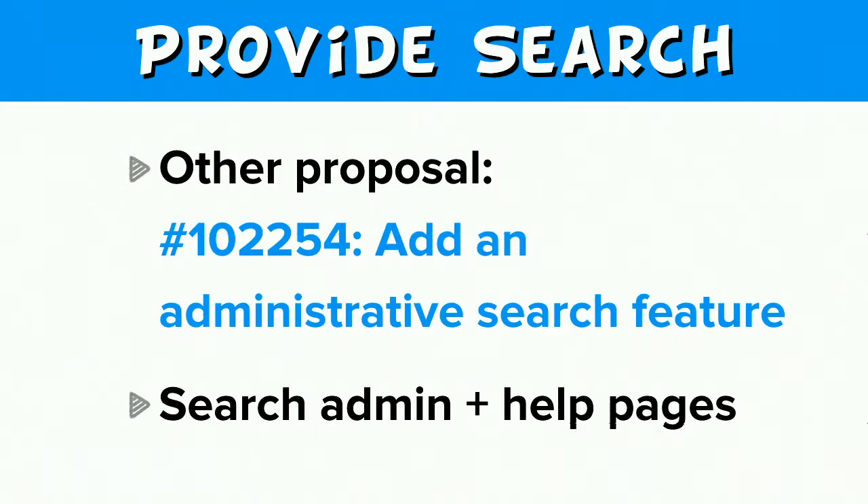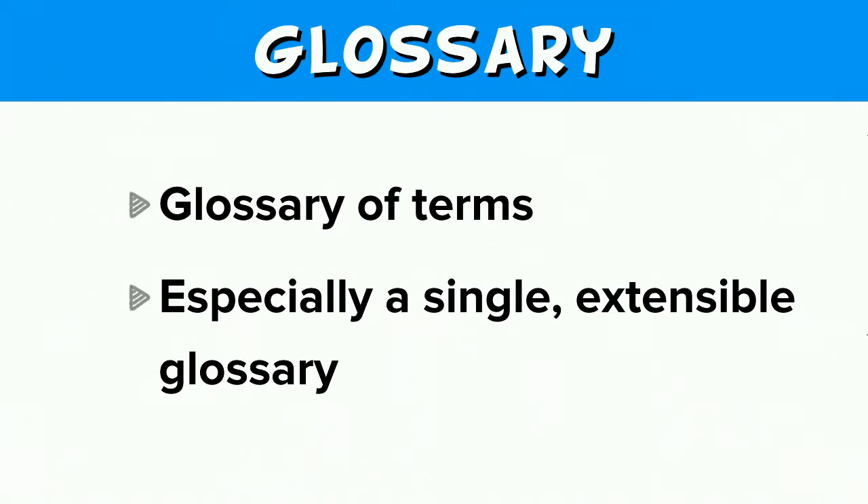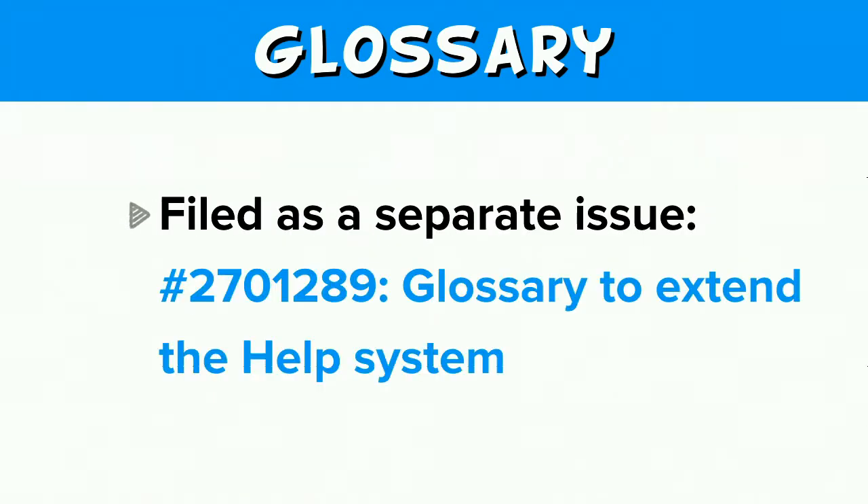It's also worth mentioning a related issue, 102254, 'Add an administrative search feature,' which proposes to add search for all administrative help pages, not just help. A nice-to-have feature related to finding help would be a glossary — especially a single extensible glossary that could be added to by any module or theme. Someone's already thought of this as well: issue 2701289, 'A glossary to extend the help system.'